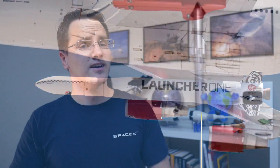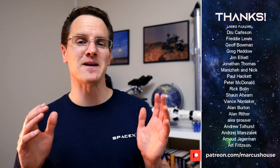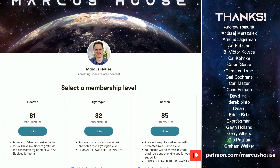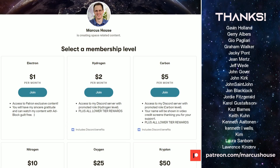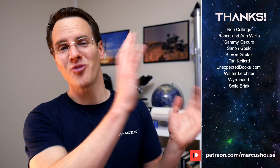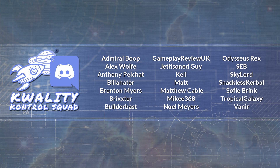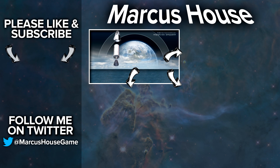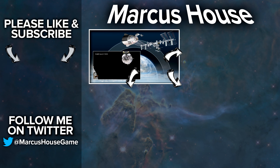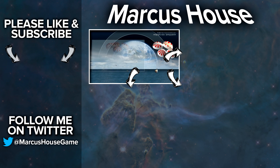A huge thank you to my amazing patrons — you are literally turning this dream of mine of creating content from a hobby into something much more significant. If you'd like to join, head to patreon.com/marcushouse where you can interact with me more directly via Discord, check out exclusive patron-only content, and have your name listed. A massive thank you as well to my Quality Control Squad for helping me research and proof the material for these videos. If you're interested and would like to be a part of this, follow me on Twitter and get in touch. Thank you everyone for watching and we'll see you all in the next video.